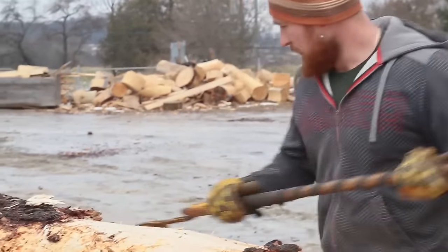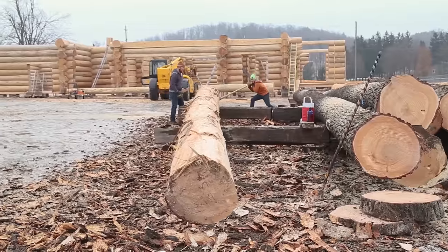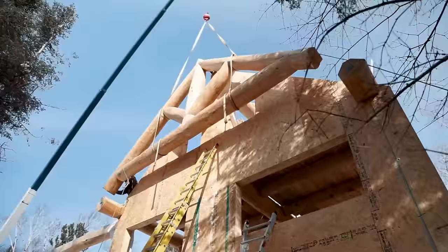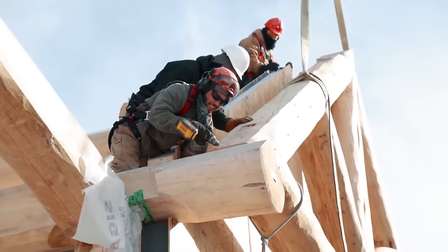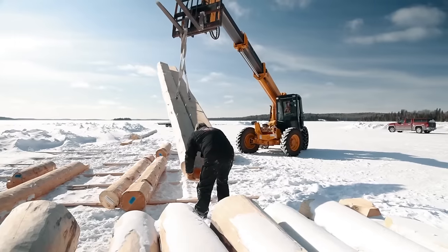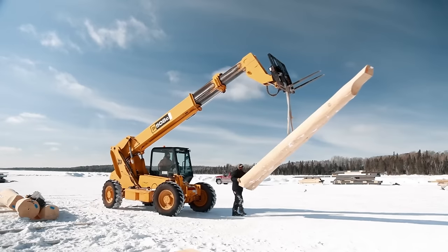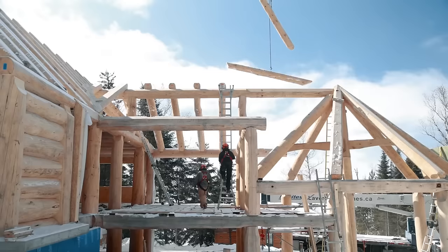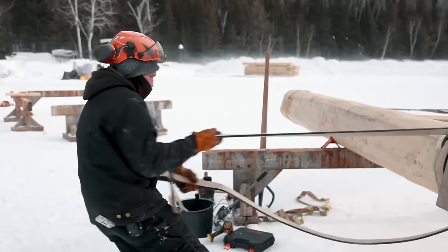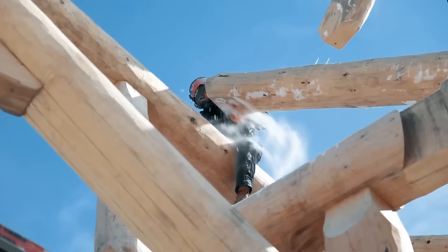Laverty's team of skilled artisans constructs high-quality log homes and timber frames using traditional techniques, ensuring lasting, unique buildings. The Scandinavian Log Homes are designed to endure for generations, leaving a lasting legacy. Each project showcases exceptional craftsmanship and attention to detail. In Sobel Beach, Laverty's latest log home offers lakeside living — a peaceful retreat crafted with care, combining rustic charm with the warmth of wood, creating the perfect setting for lifelong memories.